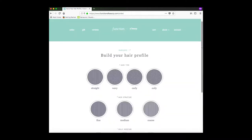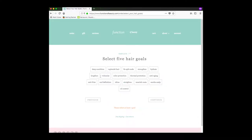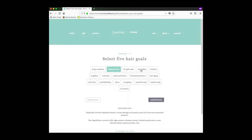It's a four-step quiz — they're going to ask for your hair profile. I have wavy hair, medium and oily scalp. You can select your five goals. This is good if you know what you want and you know what your hair type is like.